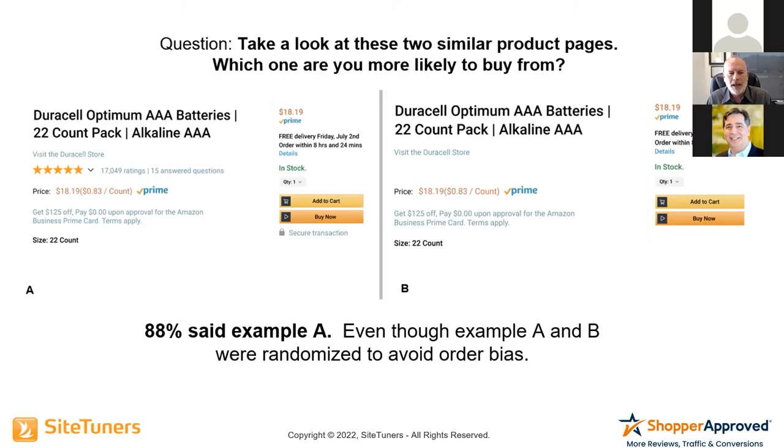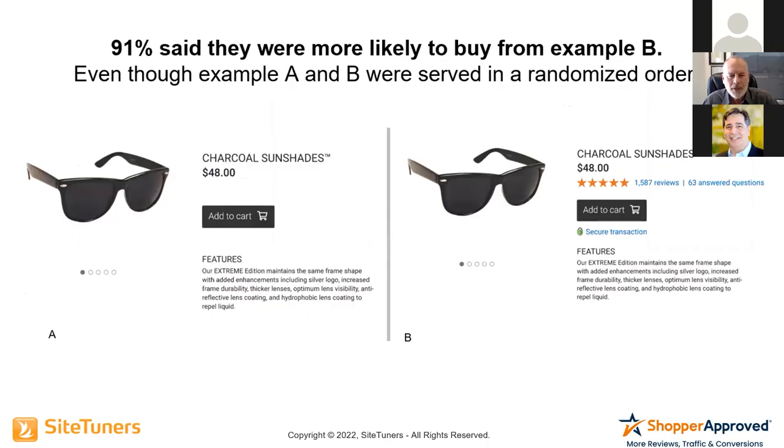What we found was that 88% said they'd rather buy from example A — probably no surprise, because sample A has the ratings and reviews, the product Q&A, and the website security transaction seal, while example B has none of those. We then tested a generic website that nobody had ever been to — one we created ourselves for the test — to see if the same outcome would hold true. In that scenario, 91% chose the version with ratings and reviews, Q&A, and the website security seal. The 3% delta is probably because people already had more trust in Amazon going in than with a generic site they'd never been to.